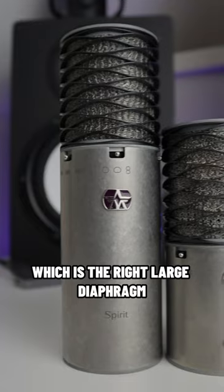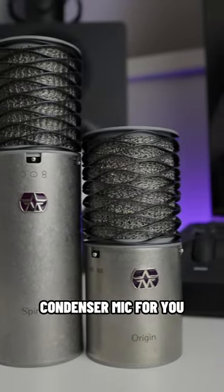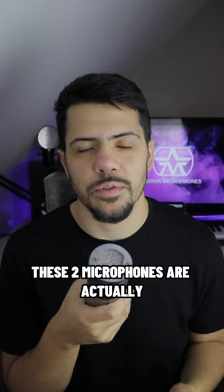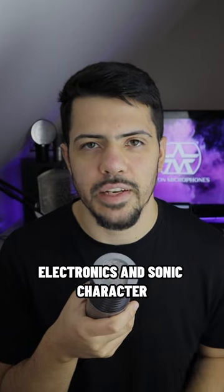The Aston Origin or the Aston Spirit — which is the right large diaphragm condenser mic for you? Let's talk about it. Despite sharing many design features, these two microphones are actually quite different when it comes to their electronics and sonic character.